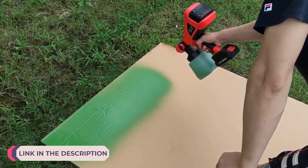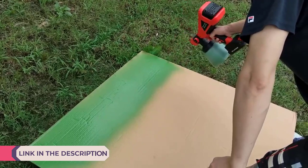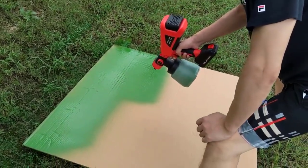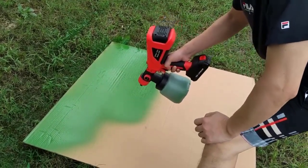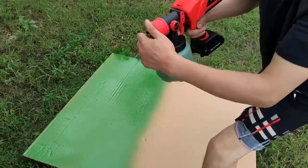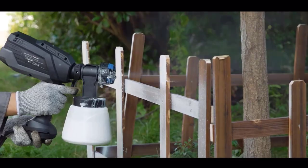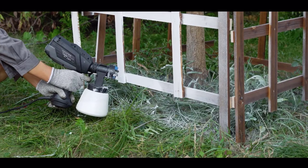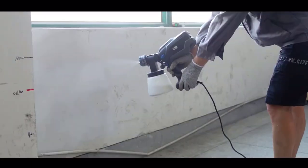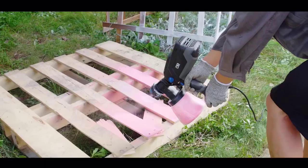Electric paint spray guns have revolutionized the way both professionals and DIY enthusiasts approach painting projects. These innovative tools offer convenience, efficiency, and precision that traditional paintbrushes and rollers simply can't match. With their electric power source and advanced spraying mechanisms, they ensure consistent coverage and smooth finishes on various surfaces, from walls and furniture to automotive parts and crafts. Whether you're a seasoned painter looking to streamline your workflow or a newcomer eager to tackle home improvement tasks with confidence, investing in a top-notch electric paint spray gun can make all the difference.